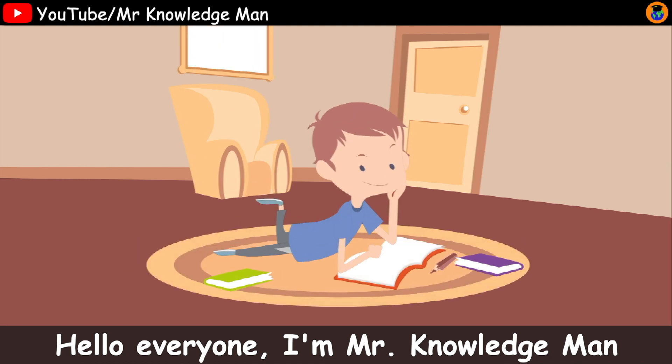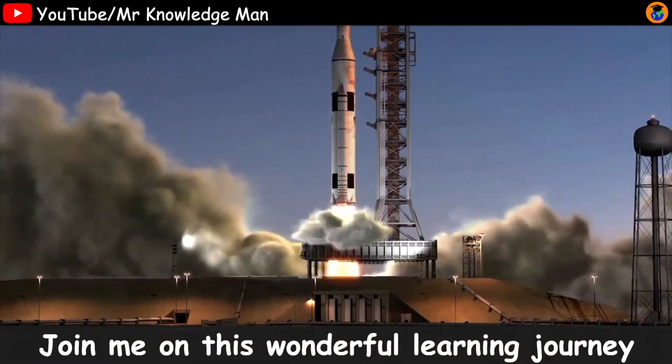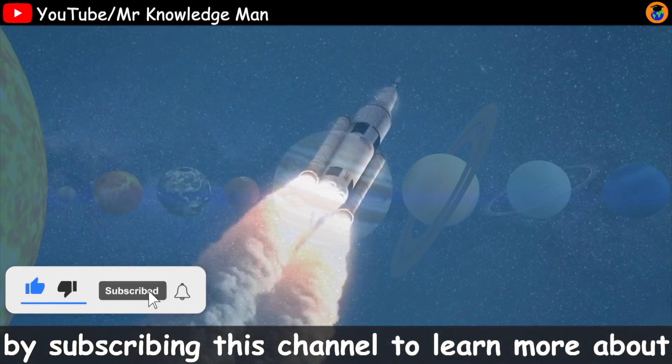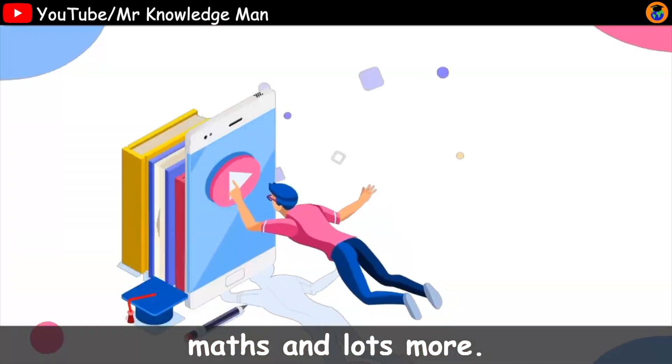Hello everyone, I'm Mr. Knowledge Man. Welcome to my channel to explore the world of learning. Join me on this wonderful learning journey by subscribing to this channel to learn more about special topics in science, technology, math, and lots more.